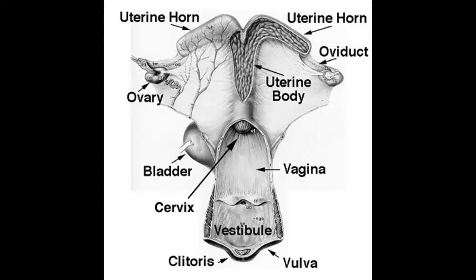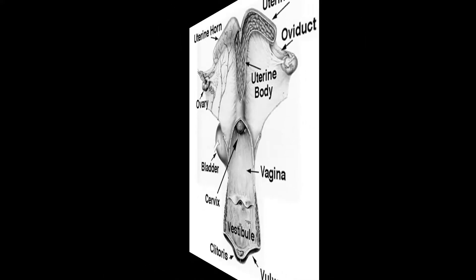As we follow up the uterus into the uterine horn, we then reach the oviducts. The oviducts are also known as fallopian tubes, and there's an oviduct on each side of the uterine horn, so there are two oviducts. The fallopian tubes are small, coiled tubes that connect each uterine horn to the ovary.